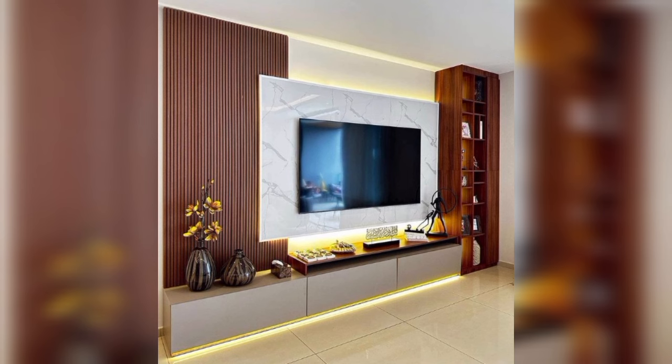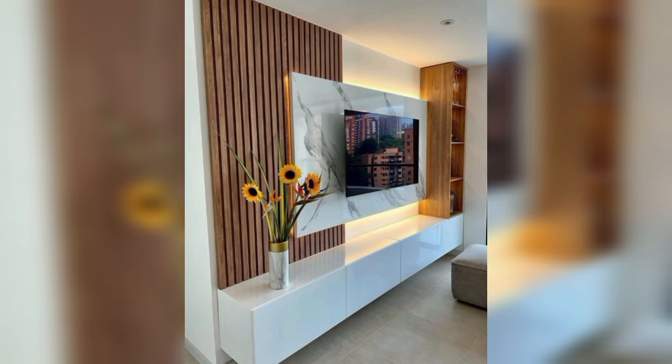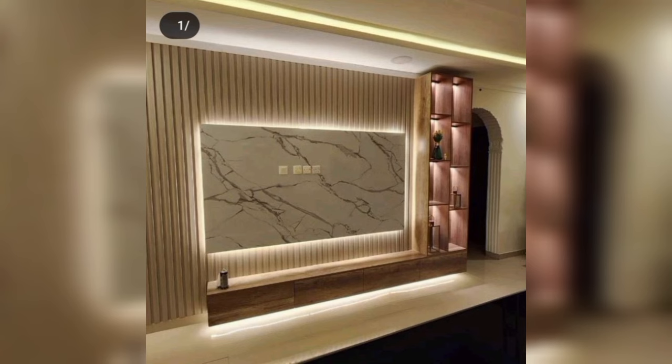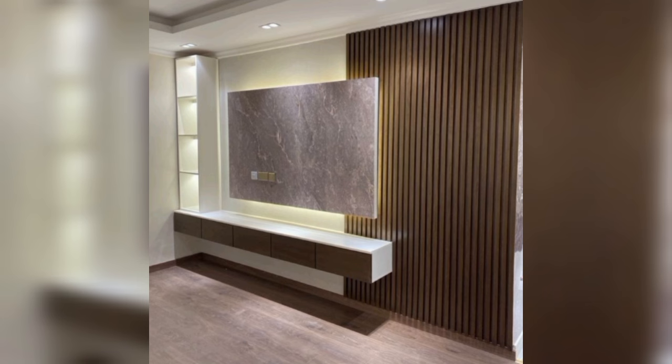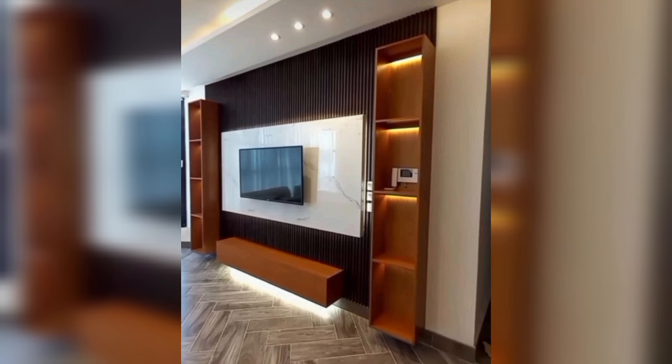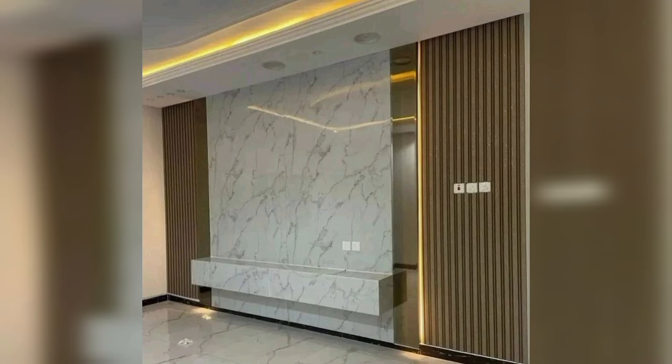Own happiness by picking the latest TV panel designs for your living room. Here are our picks of the best. Restyle your TV watching time in your living room and get set to Netflix and chill. Watching TV is an important part of the time you spend at home, so why not add some decor enhancements to refine your TV watching experience? TV panel designs for your living room are key to making your TV hour more stylish and worthwhile.